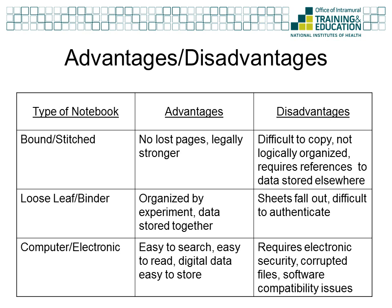Also, since there is no way to insert bulky data records such as developed film, you must keep the data stored elsewhere and reference it in the notebook. The loose leaf or three ring binder notebooks help address the last two disadvantages of the bound notebooks. Because you can enter sheets in any order, you can organize your notebook by experiment, and you can keep more of the data in one place. Three ring binders can also hold more bulky data adjacent to the written records to which they relate. However, it increases the chances of losing sheets and provides the opportunity for sheet removal, making it difficult to authenticate the data as not having been altered.